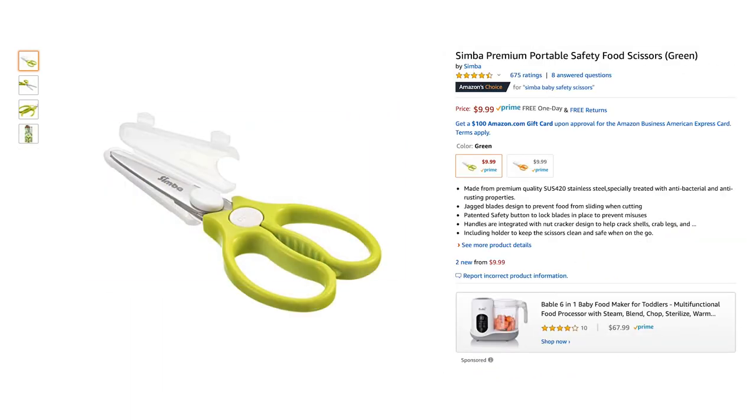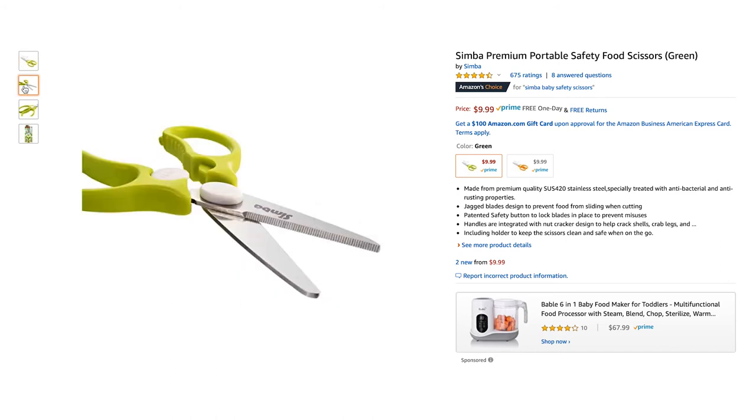I like these safety food scissors because they're portable, have a safety lock, and they're super sharp. These are great for home use and on the go. We have two pairs of these.